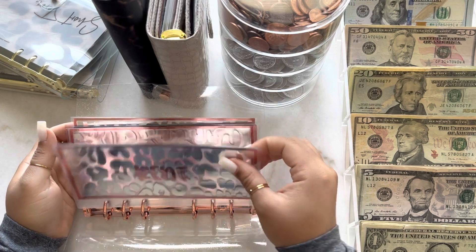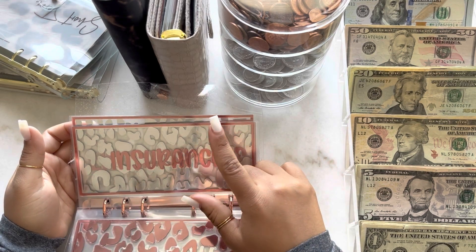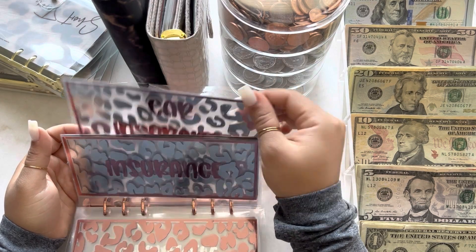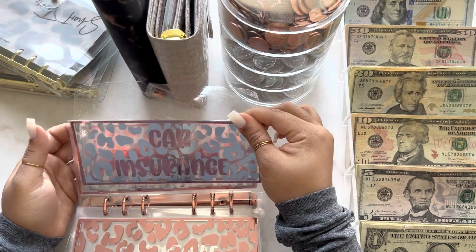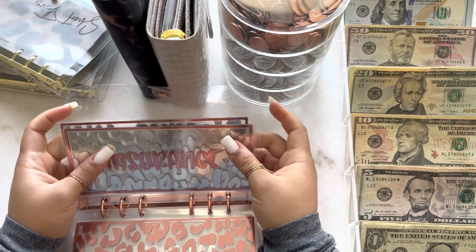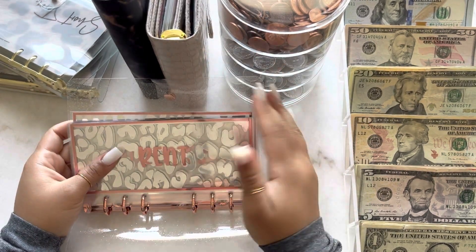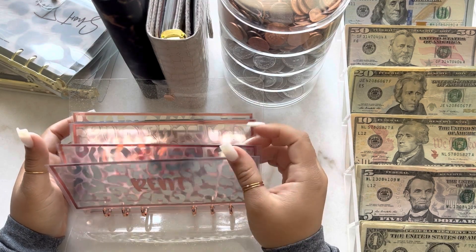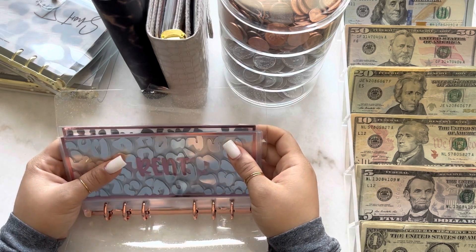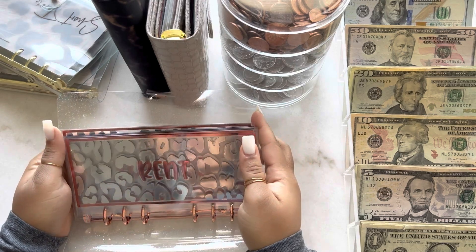I was going to still use them, but then I saw that she gave me an insurance envelope instead of a car insurance envelope. I reached out to her — she was kind enough to replace it — but when she replaced it, it was actually punched for an A5 and not an A6 like the rest of my envelopes. I'm not sure what was going on; maybe it was just a busy time, but all is fine. They're beautiful envelopes, but these were like $50 — pretty expensive — and I don't want to waste them, so I'd rather someone else who might actually love them enjoy it.